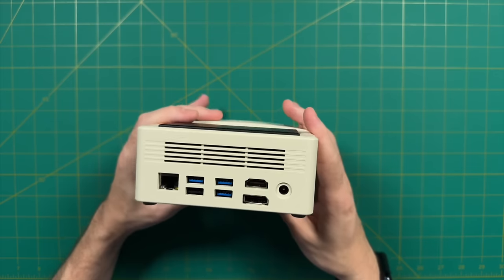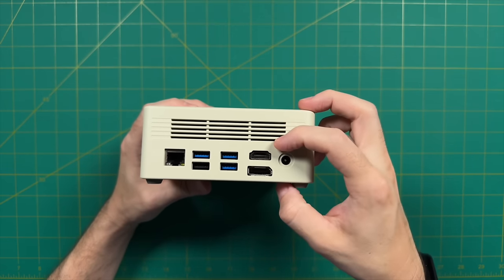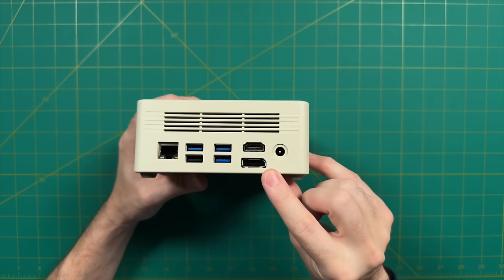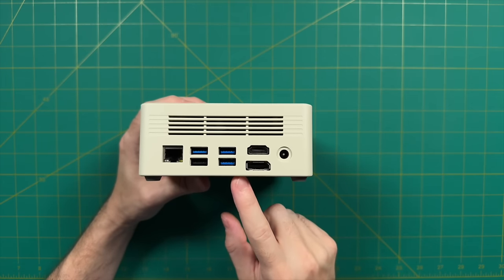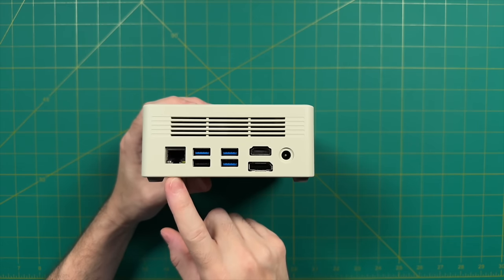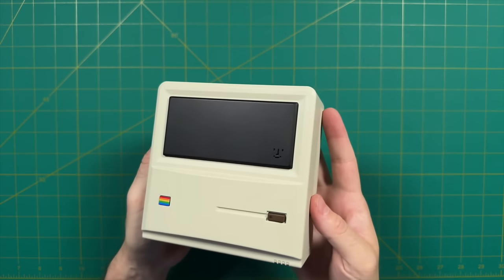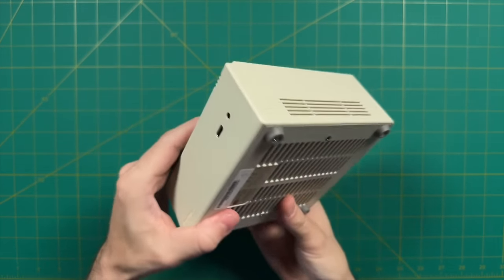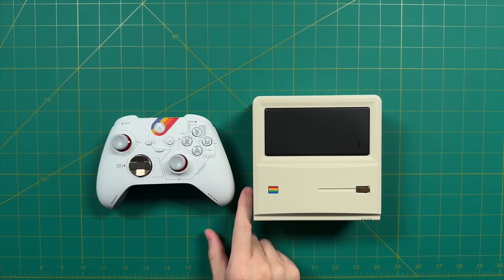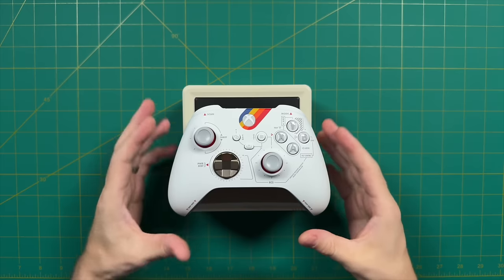Let's take a look at the I/O on the back. We have our power plug, then two video outputs — HDMI 2.0 and DisplayPort 1.4. Then we have four USB-A ports: three are USB 3.2 and one is USB 2.0. And finally, a single gigabit ethernet port. That's really it for the hardware ports. It's pretty clean overall in terms of design, and a small and compact form factor. To give you a comparative example, here's an Xbox controller, which is actually a little bit wider than the mini PC but not quite as tall.